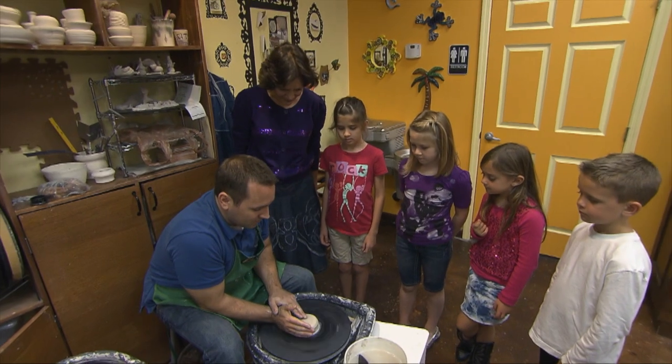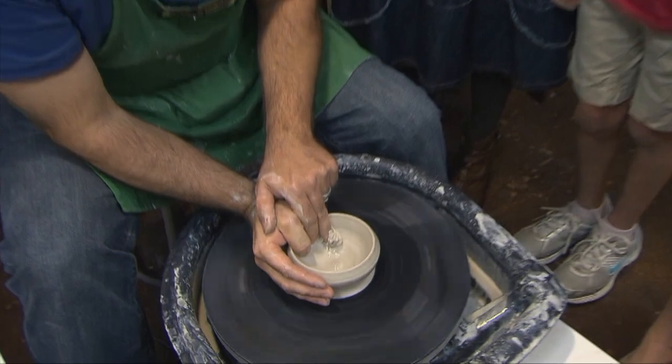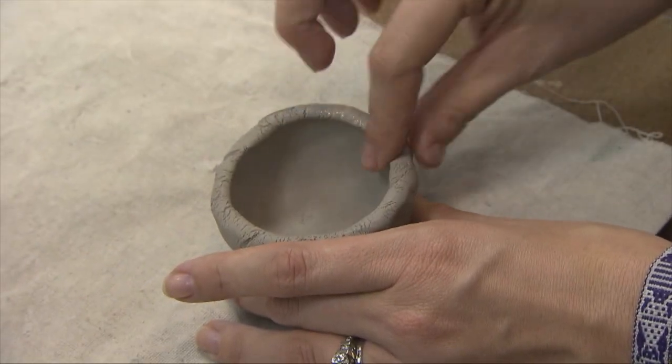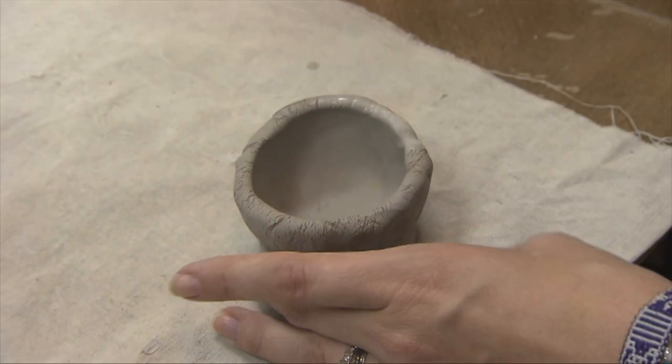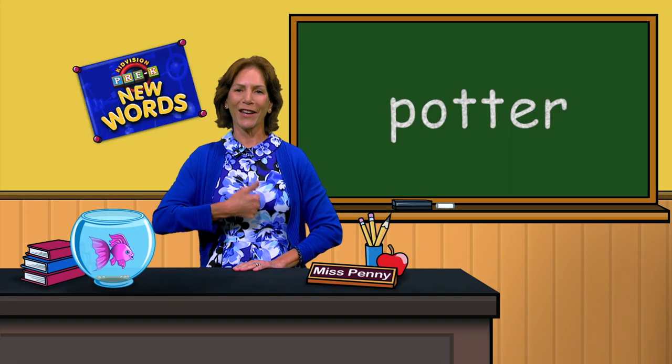Potter. A potter is a person who makes objects out of clay. What was that word? Pottery. Good job.